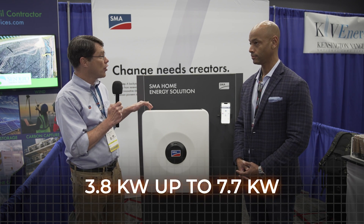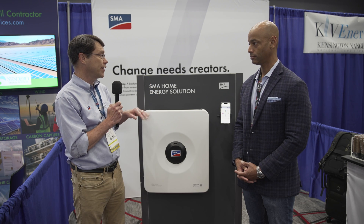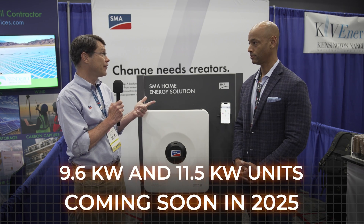The current line: the inverter goes from 3.8 up to 7.7 kilowatts, which is kind of the range we had for our outgoing Sunny Boy. Later this year and early next year, we'll have a 9.6 and an 11.5 kilowatt unit.